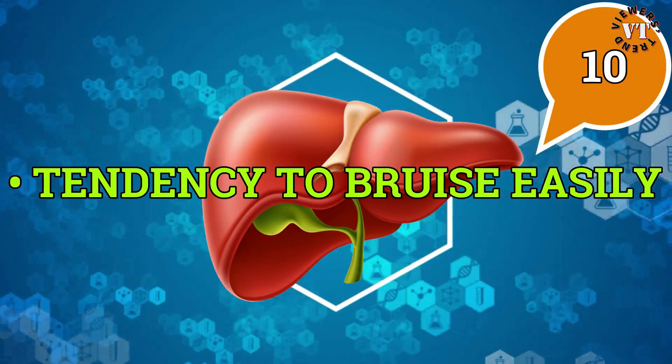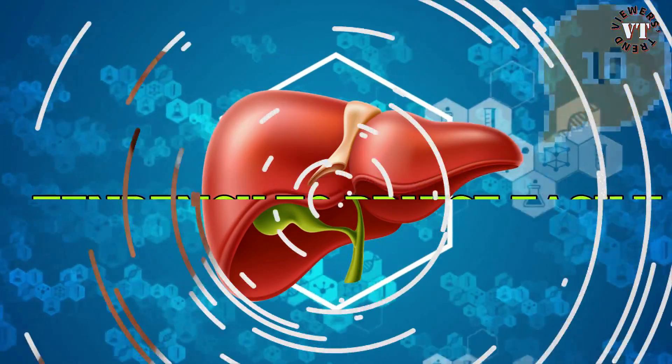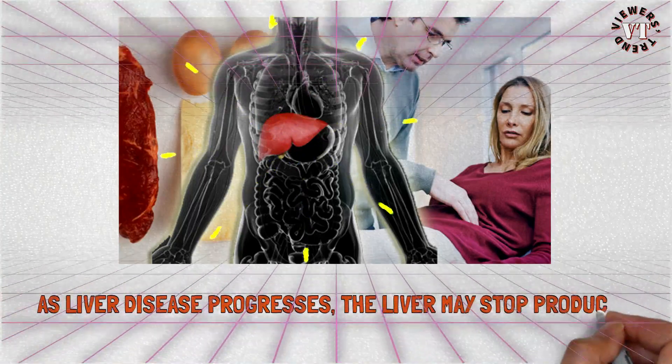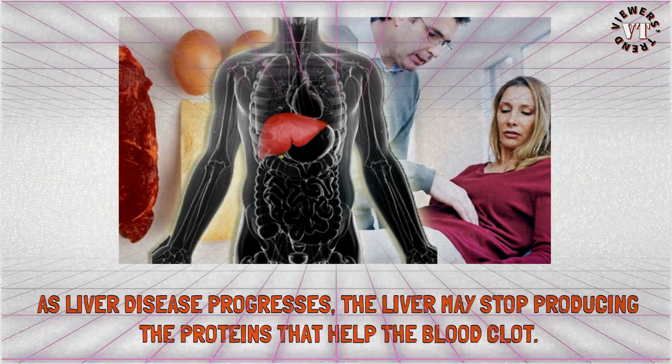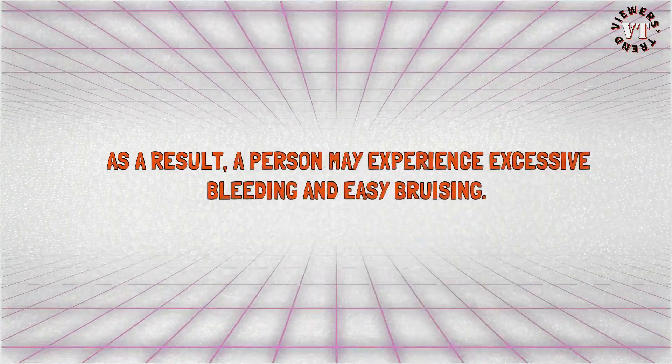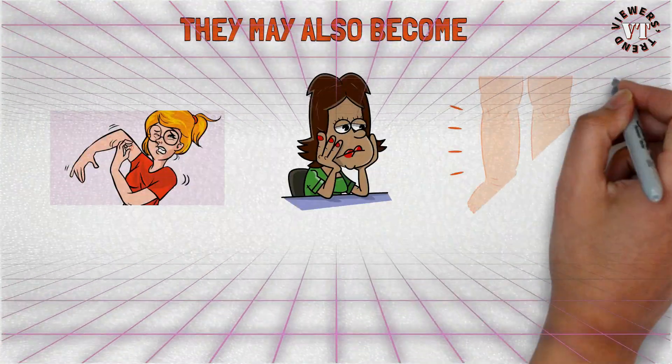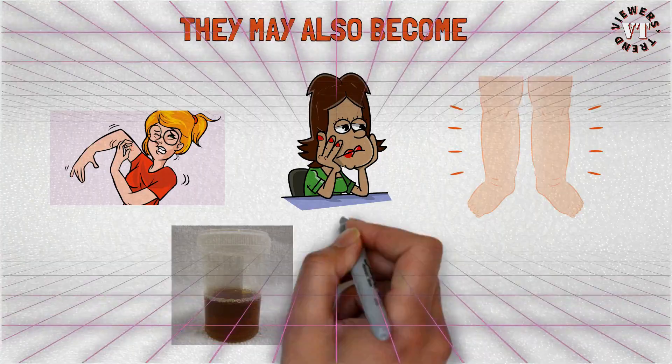Tendency to bruise easily: as liver disease progresses, the liver may stop producing the proteins that help the blood clot. As a result, a person may experience excessive bleeding and easy bruising. They may also become very itchy, feel very tired or sick, and have swollen legs, dark urine, and yellowing eyes or skin.